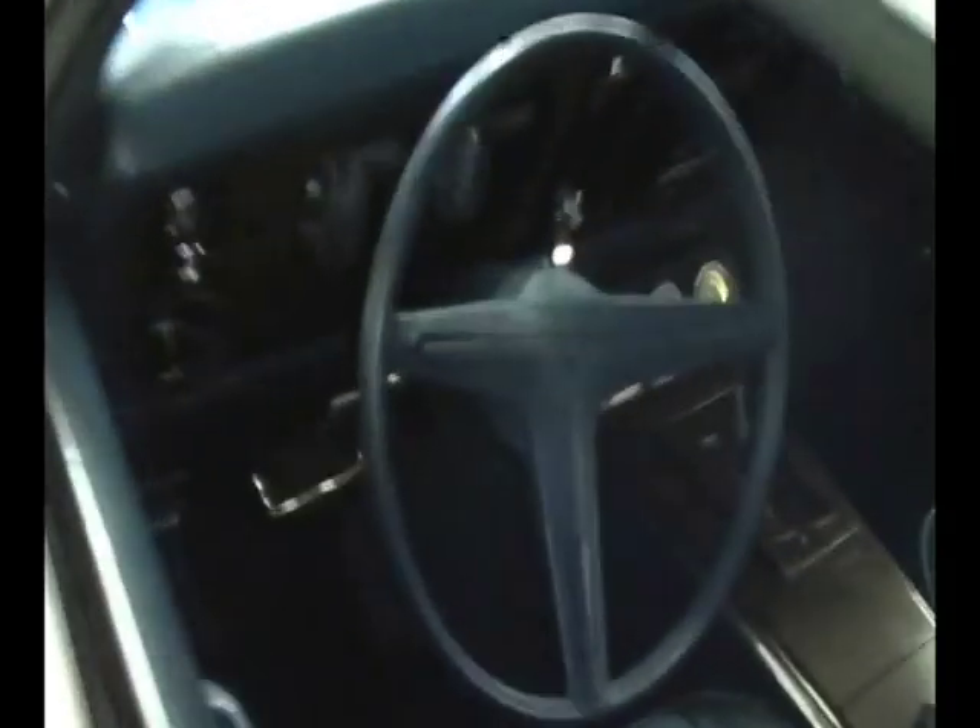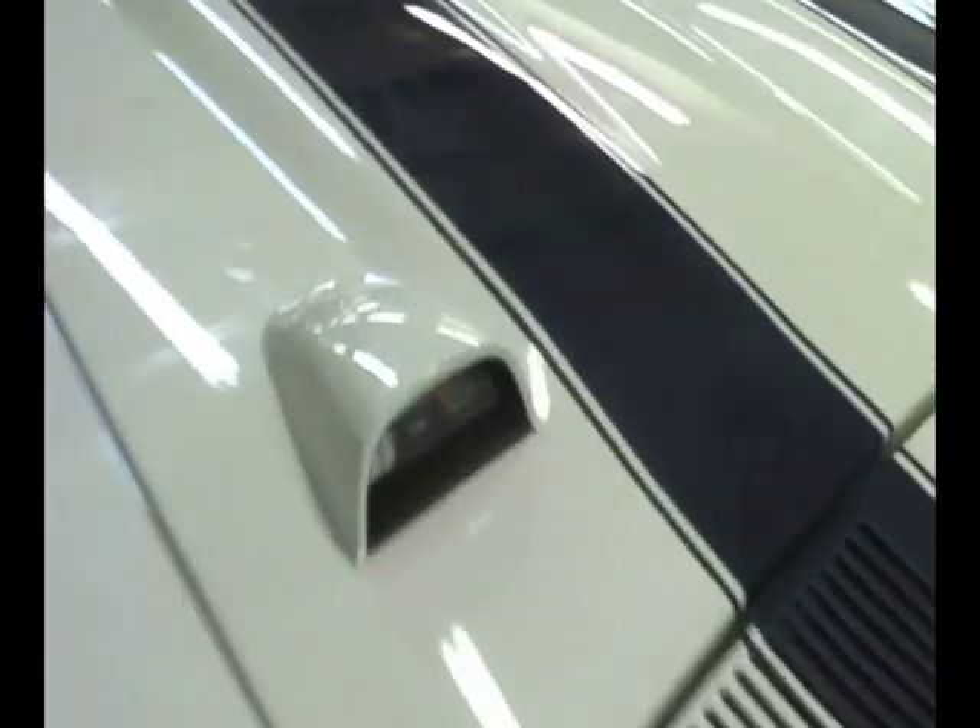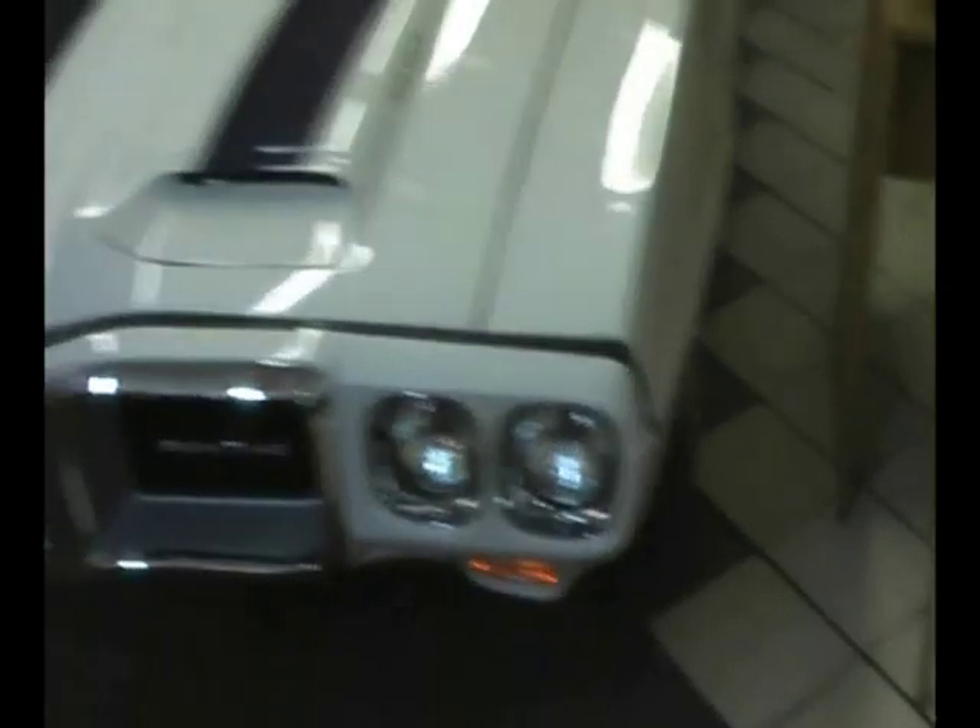The original Trans Ams — I think they made 690 of them — at this level of restoration are booked out on NADA at $169,700. This is one that you can drive to the show, pick up a trophy, drive it home, drive it anywhere you want to go, for about 25% of that cost.